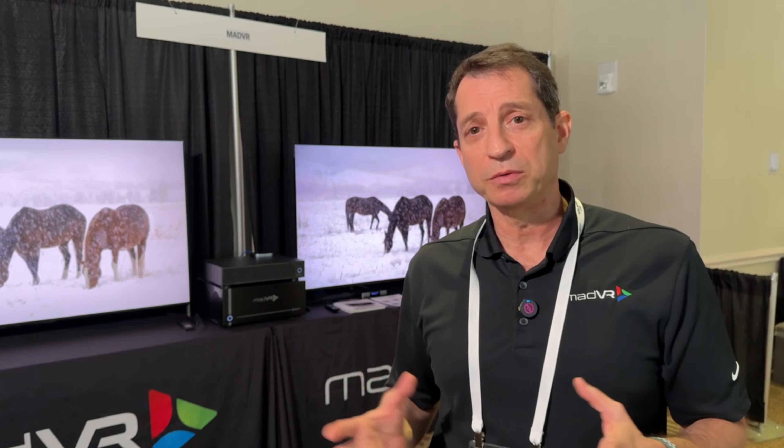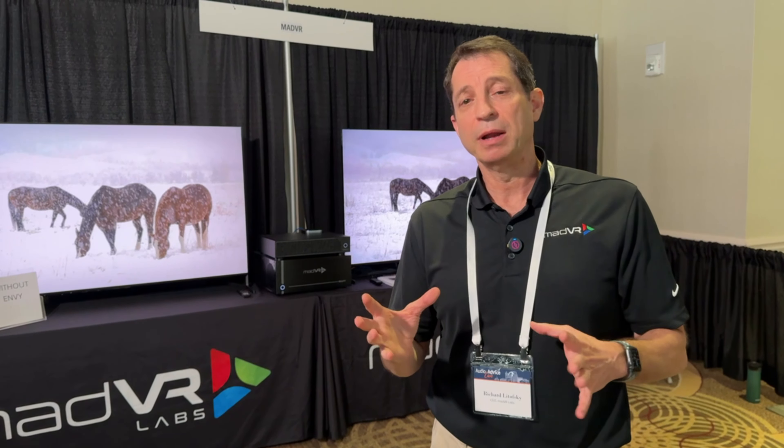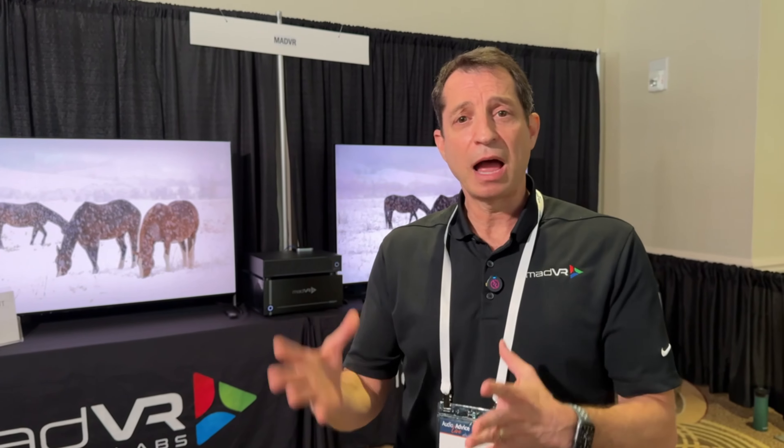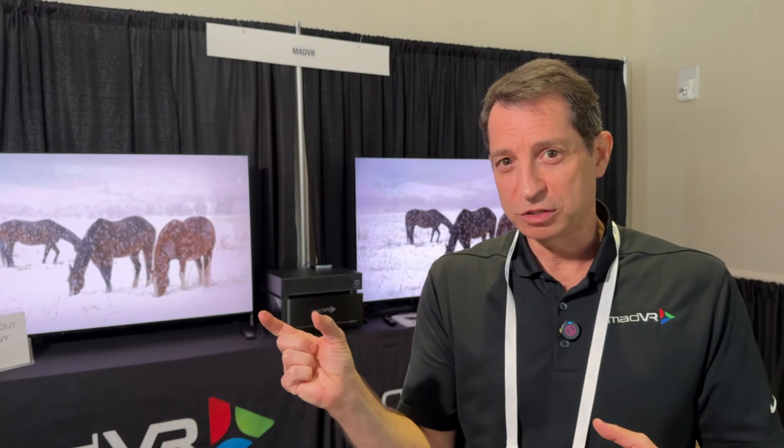Another big benefit is motion handling. Our Motion AI is the world's first AI-based motion interpolation, which has been very well received since we rolled it out about a year ago. What's really special about that mode is that you have fine-grained control over the soap opera effect. A lot of people understand why motion handling is useful, but find it offensive because it can ruin the cinematic look. So what we set out to do was create the world's first motion interpolation that people would actually want to use, giving fine-grained control over the soap opera effect.